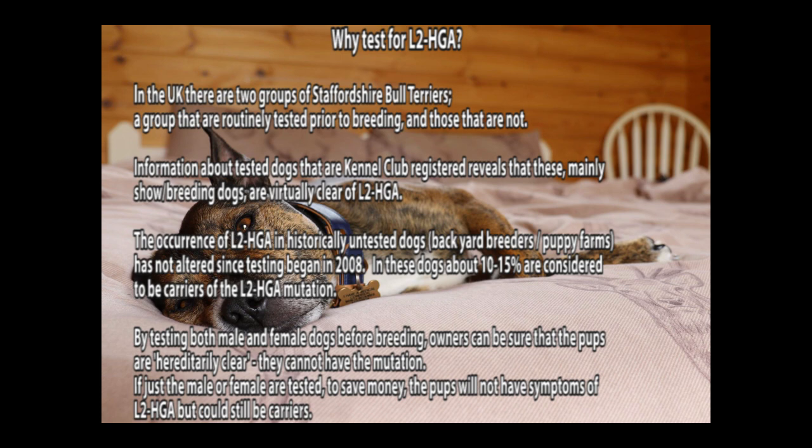If just the male or the female is tested to save money, the pup will not have symptoms of L2HGA but could still be a carrier.